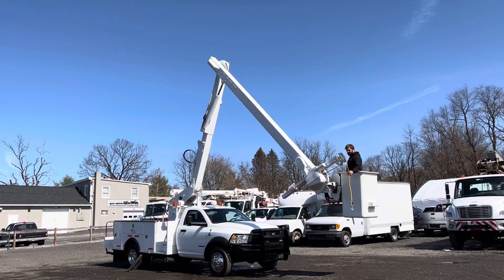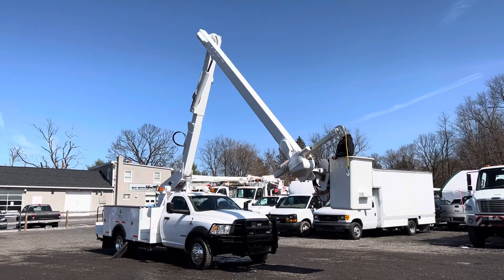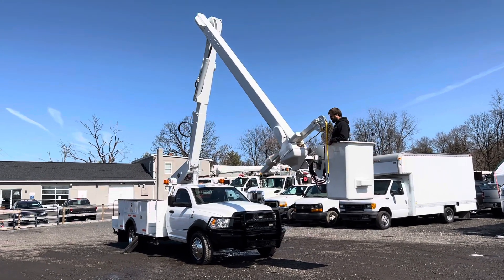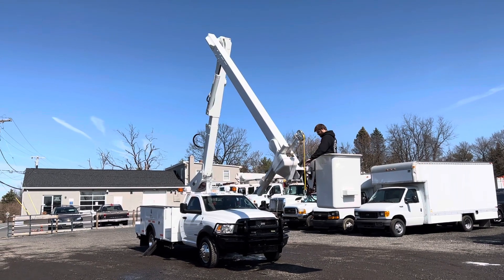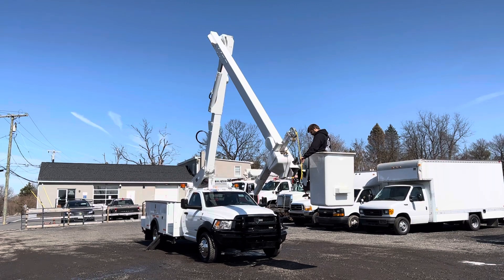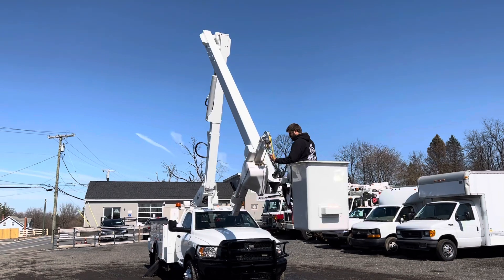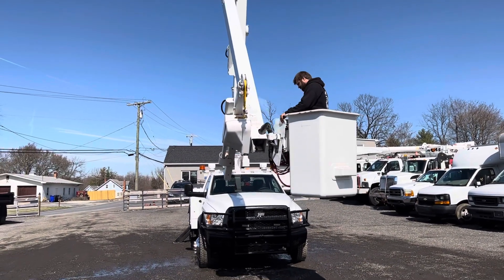You can see it is an articulating bucket as well. The jib functions as it should. Just a hard truck to find, and we've got one here on the lot — it can be bought. I don't think this one's going to last very long, being that it is four-wheel drive with a nice Cummins diesel engine. Everything seems to be functioning on this truck.